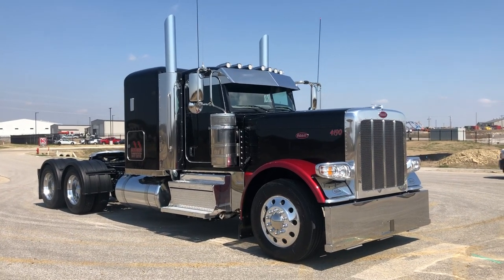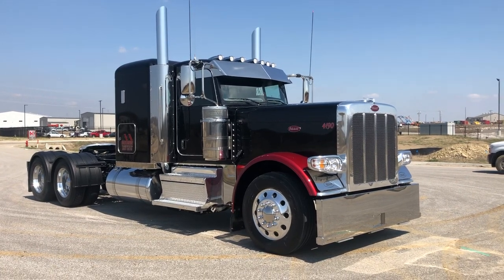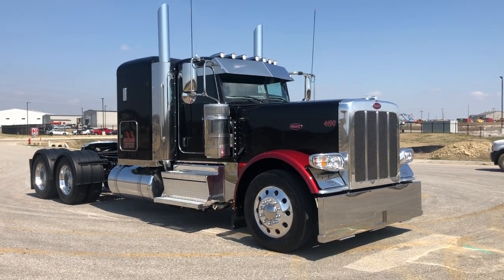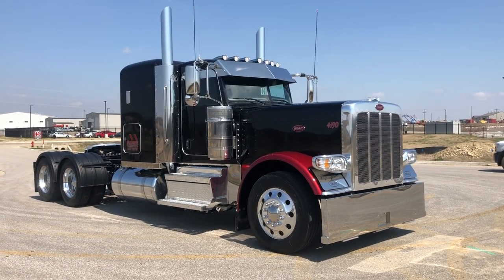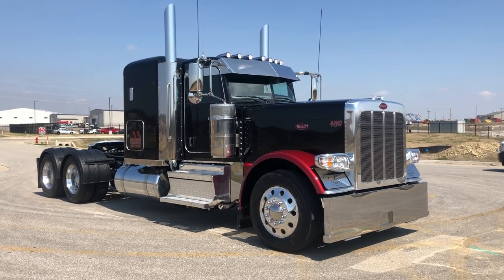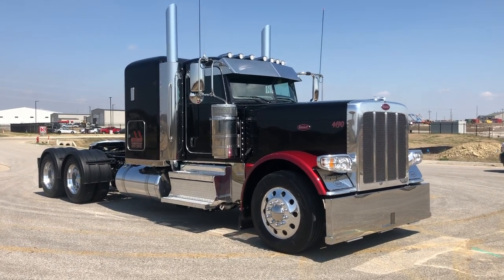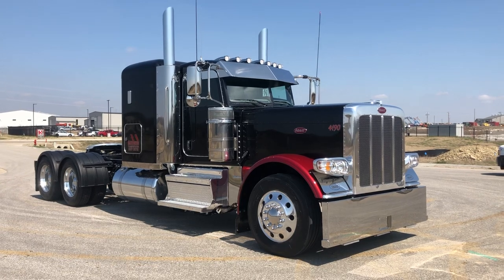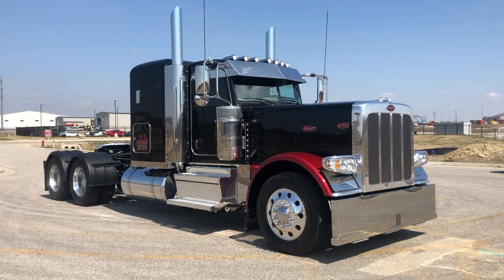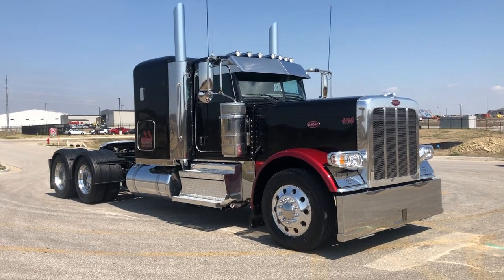I'm going to give you the walk-around of some of the extras that we did and the way we ordered it from the factory — just some of the particular specs. Under the hood we've got a Cummins X15 565 horsepower, 2050 lb-ft torque, with a 355 rear end ratio. It's got full lockers on it and a 260-inch wheelbase. It's a great lightweight spec truck but has big power under the hood.